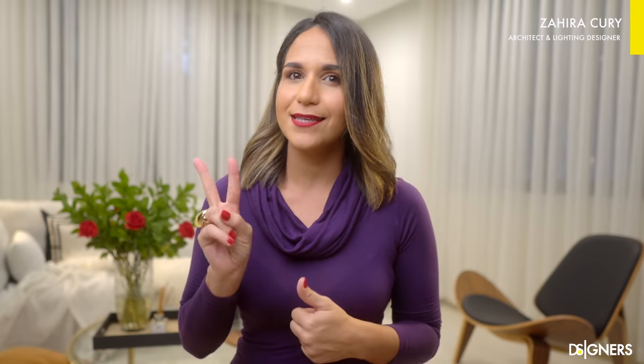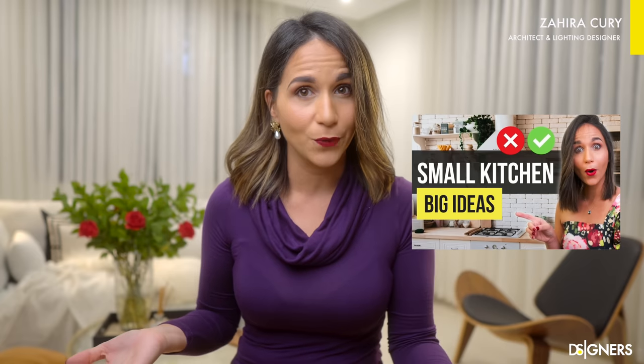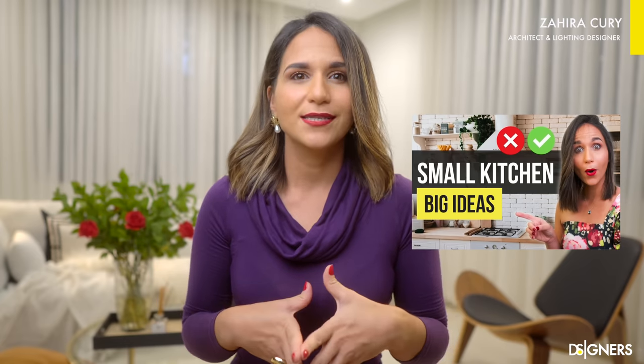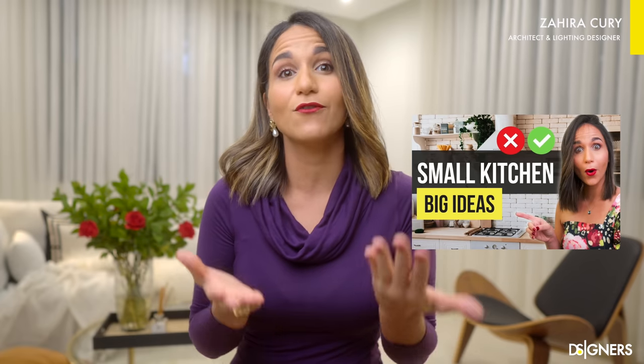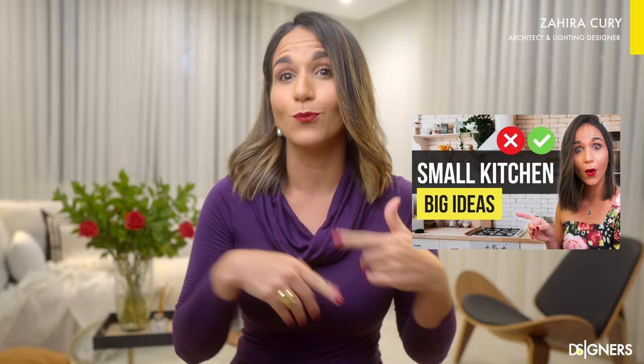This is the second part of my previous video in which I shared 10 design ideas on choosing colors, organization, mobile islands, and so much more. In this second part, we'll see other ideas that will be helpful if you plan to renew the appearance of your small kitchen. So after watching this video, don't miss the previous one for more ideas — I'll leave the link up here and in the description below. Let's get started.